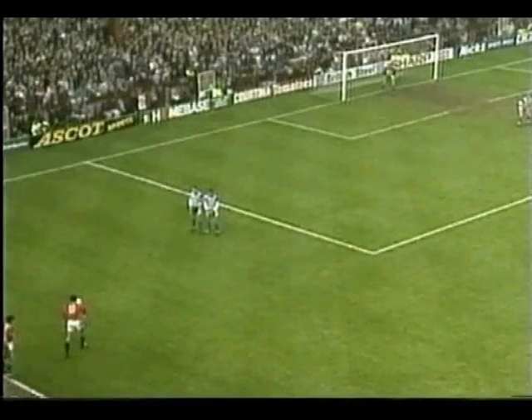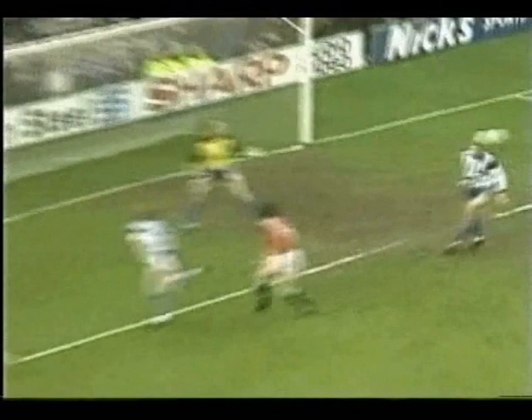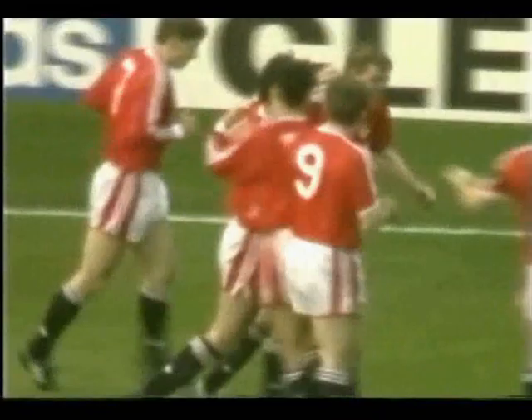Dennis Irwin has come across to possibly take the free kick, although it's going to be Giggs — just flicked away — and in Manchester United in France, and the little touch off the near post from the country defender just set it up for United. Steve Bruce the goal scorer. Pallister though for United.